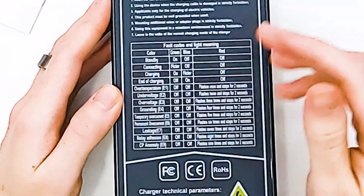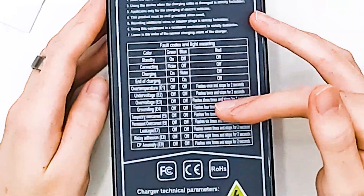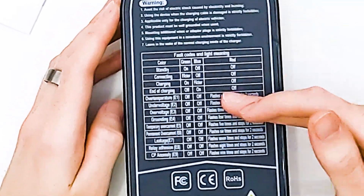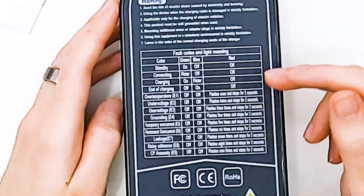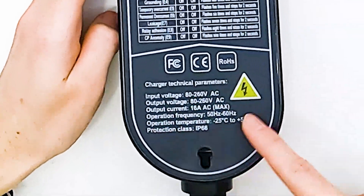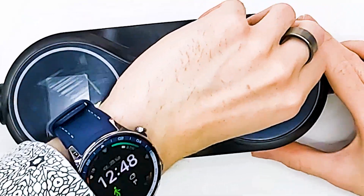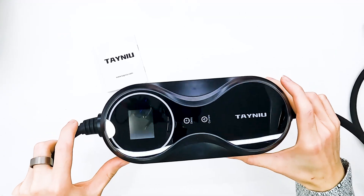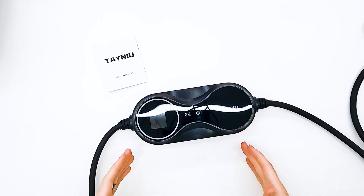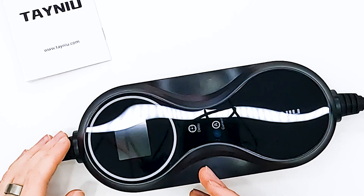Everything is written on the back of the charger, which is a really good place for it. We don't have to search for the manual — if anything is wrong we can check on the back. There are also specifications listed there if you forget and want to check. The front is really simple with only two buttons, because this is a charger that you just want to use to charge your car easily without worrying about anything.